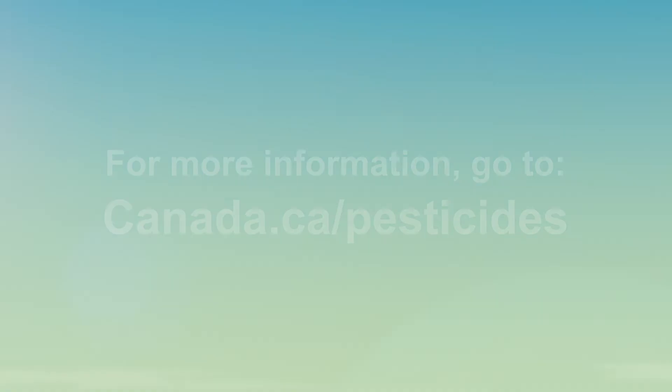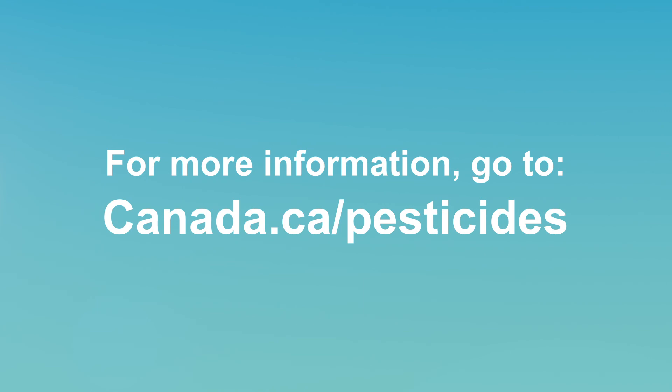For more information, go to canada.ca/pesticides. A message from the Government of Canada.